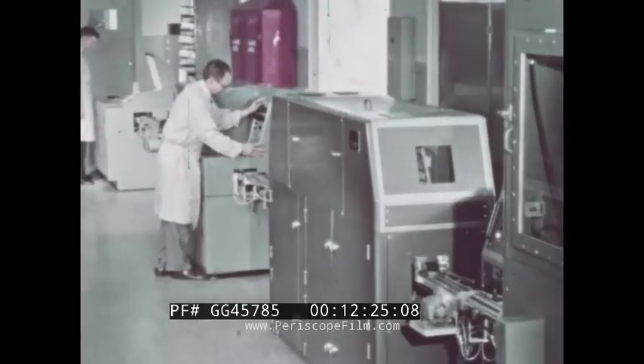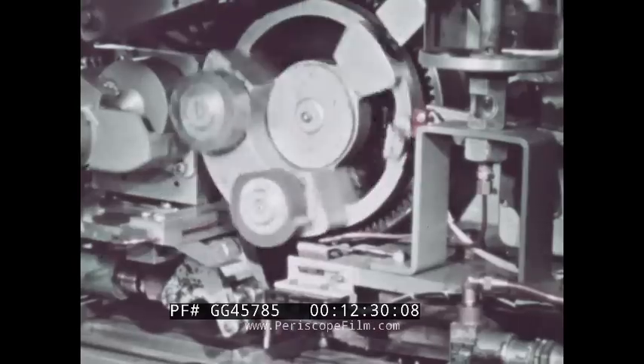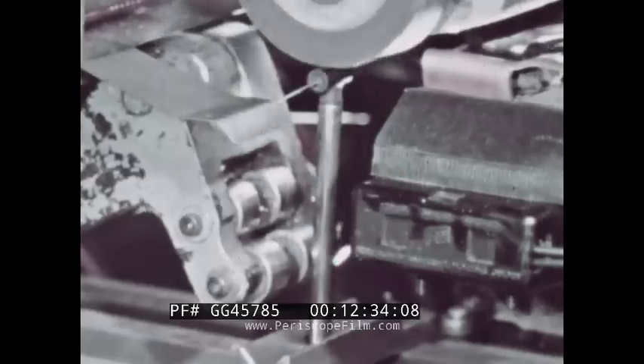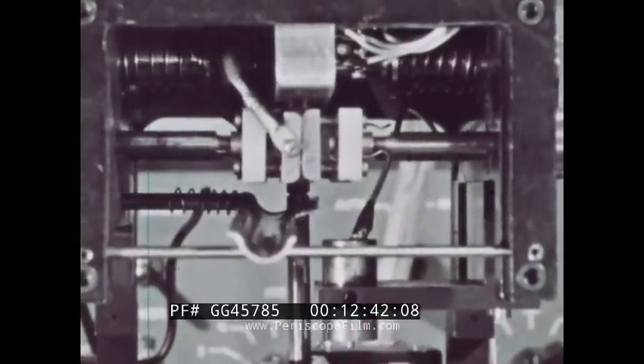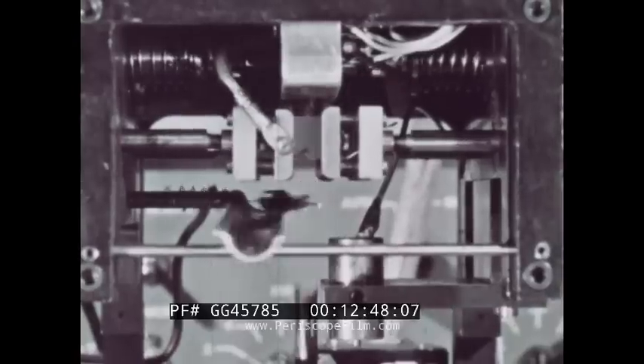Resistors which pass the leak test go to a marking machine controlled by the computer, which stamps on the wattage, resistance value, production lot number, and date. The final inspection, a feedback control point, resets the preceding inspection station, compensating for shifts in resistance value due to the heat of encapsulation.